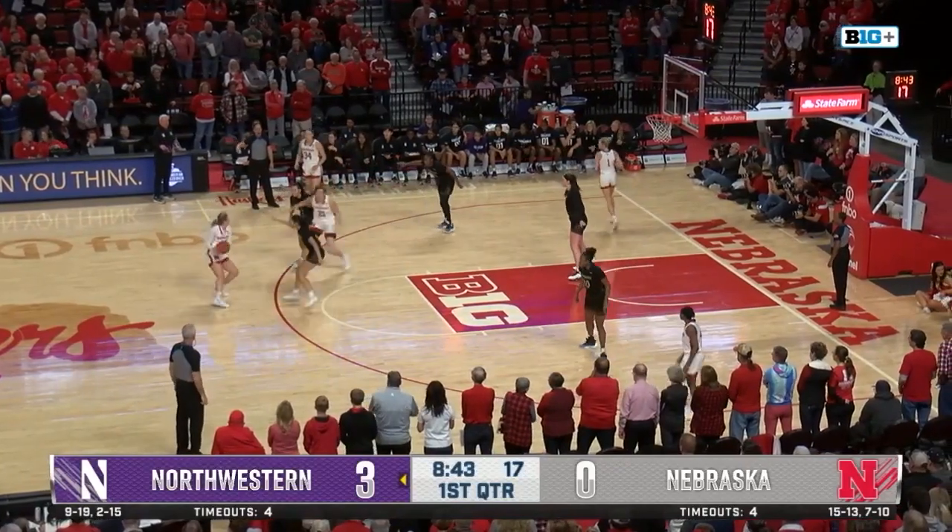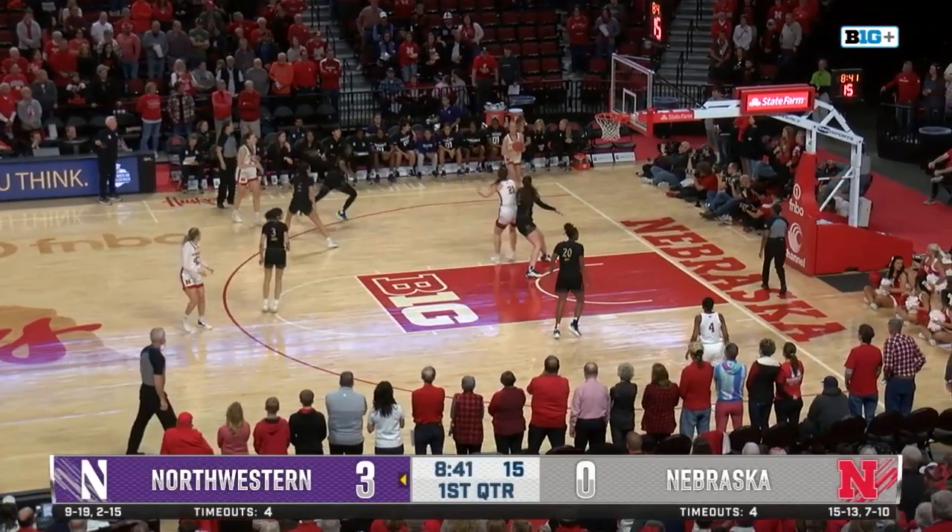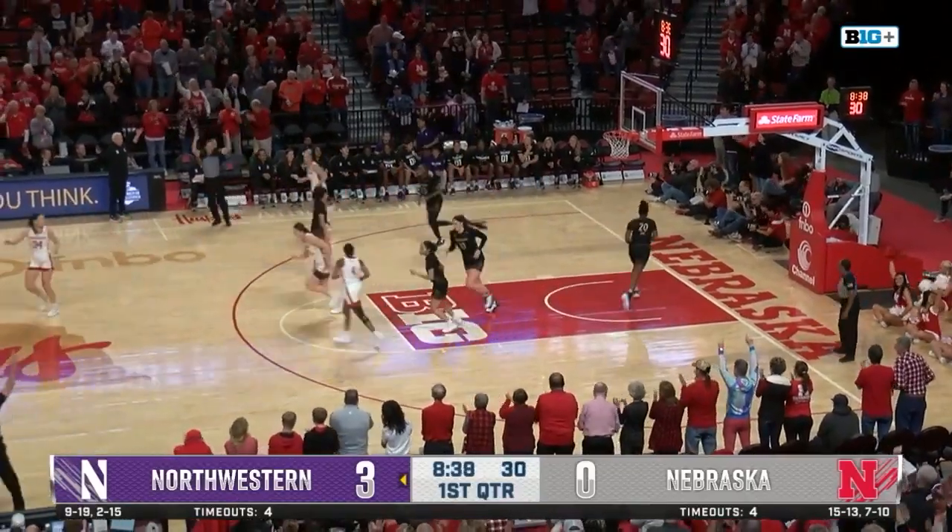Especially being the third best three-point shooter on this team, she's going to have to start making some shots, and that's a big one here early in Lincoln. Jazz Shelley with an open three from the corner, and got it.